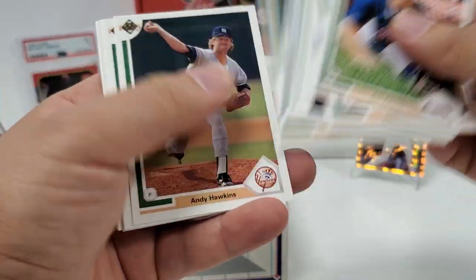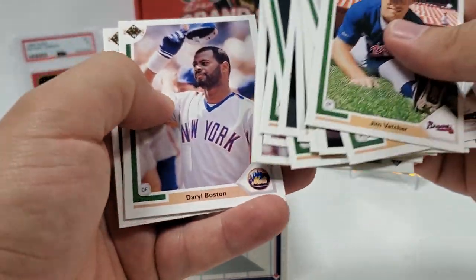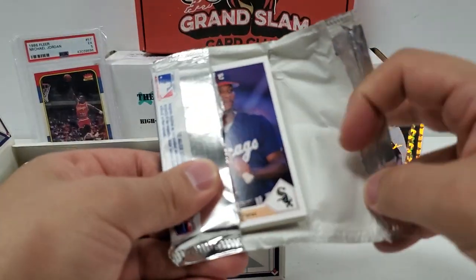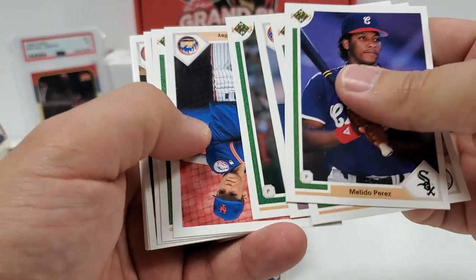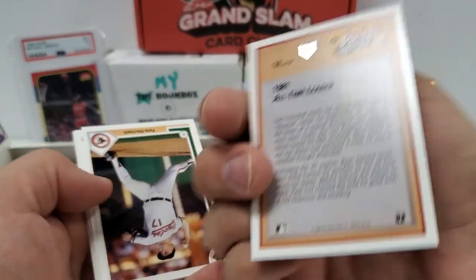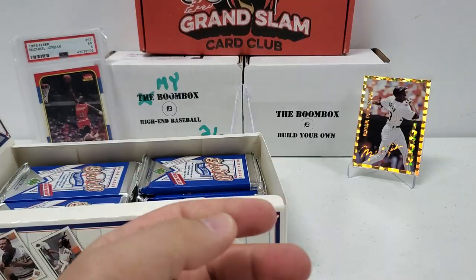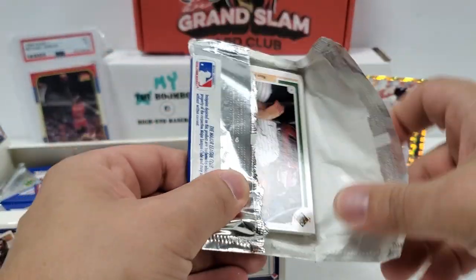Andy Hawkins back-to-back — I wonder how many packs they do that in. I don't remember coming across this issue in the first box I broke. There's a Baseball Heroes Nolan Ryan, that's 14 of 18 — it's not the header card you're looking for. If you're looking for anything in that set, you want the header card or the Nolan Ryan autograph itself. Those are the two big money cards. I think the regular numbered ones are still worth like a buck or so.